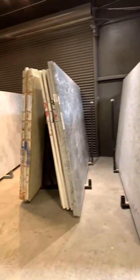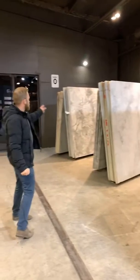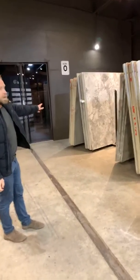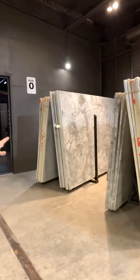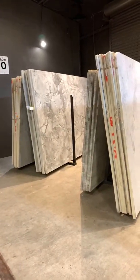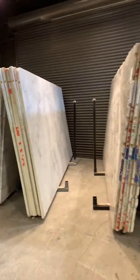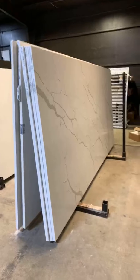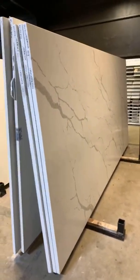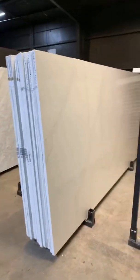These are full slabs here — all natural stone. This is their Mascara marble, a very popular color, especially with white cabinets. It's one of their best sellers right now. Quartz has also been very popular. For the rehab project, we're using something similar for the island — I'm really excited about it.